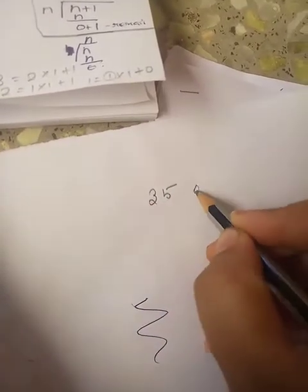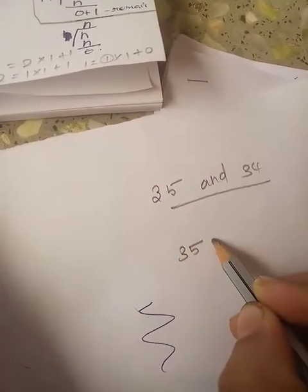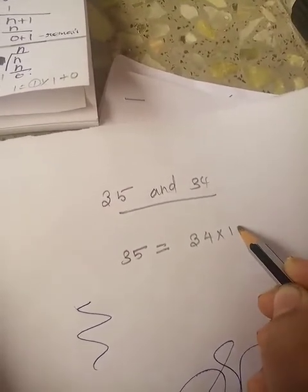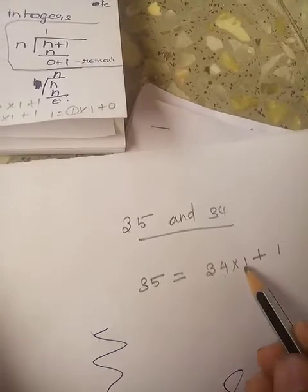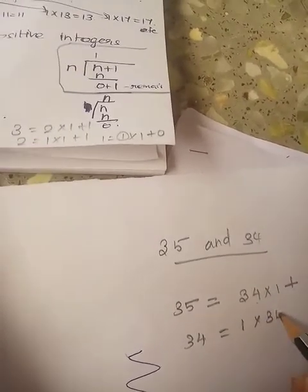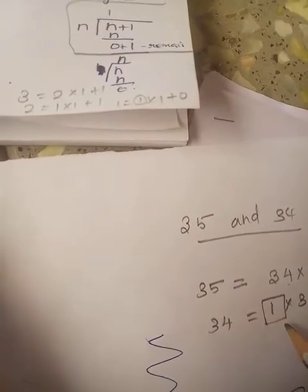For example, take 35 and 34. These two are continuously following numbers. 35 is the dividend and 34 is the divisor: 34 into 1 plus remainder 1. That is how we find the highest common factor using the Euclid division algorithm. So, 34 here, remainder 1 here. Then 1 into 34 plus 0. So the highest common factor of these two numbers is 1.